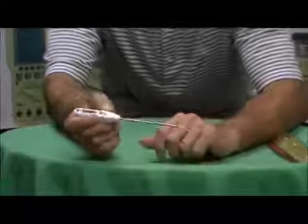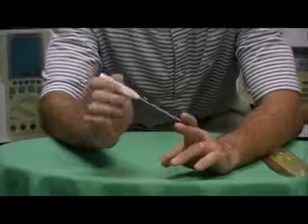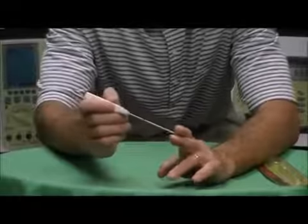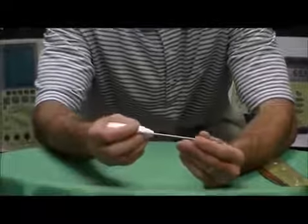It is made with a super slim, almost a needle point stem. The reason that we did that is so you can fit this into semi-solids or solids and get a really quick and accurate temperature, versus some of the thicker stems that can take a little bit longer in terms of response time.